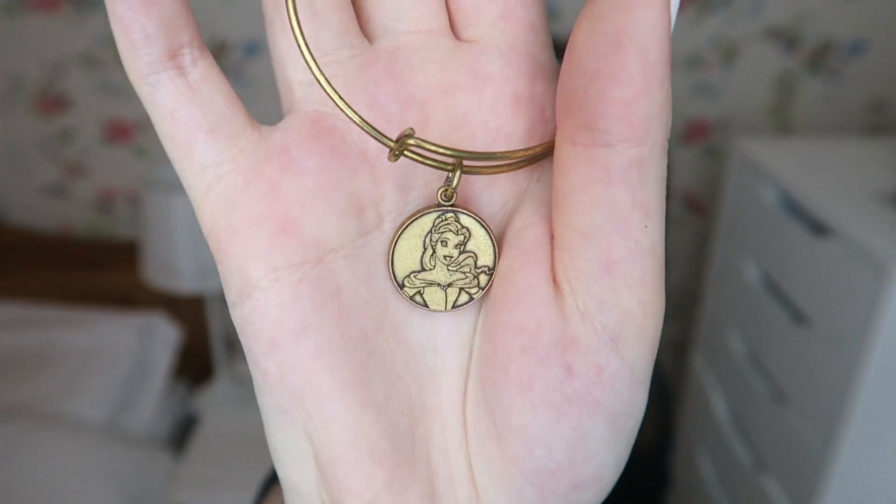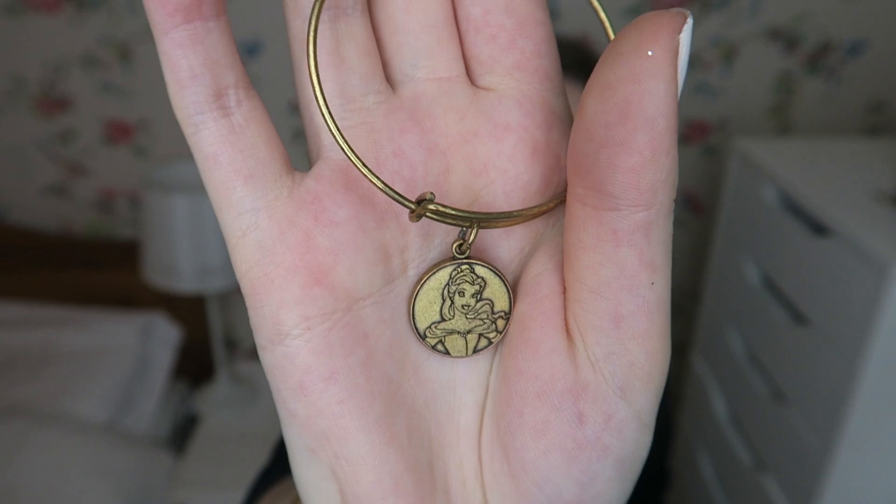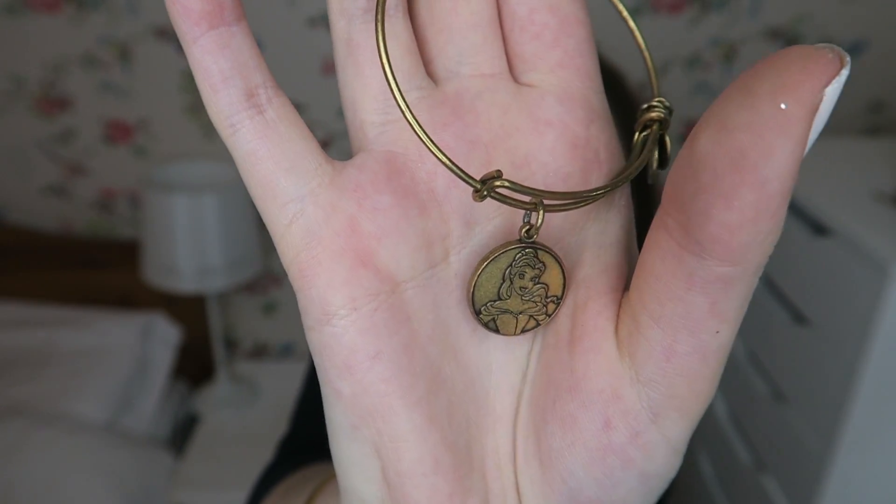Moving on to accessories. The first one is a bracelet which I wear basically all the time. It's an Alex and Ani bangle — I have two others at the moment, one standard and one Lion King. My friend Chelsea bought this for me when she went to Orlando about two years ago and gave it to me for my 20th birthday. It's a golden bronze rose gold colour and has Belle on it. They do these for most princesses and quite a lot of characters, and I think it's a subtle way to wear a little bit of Disney.